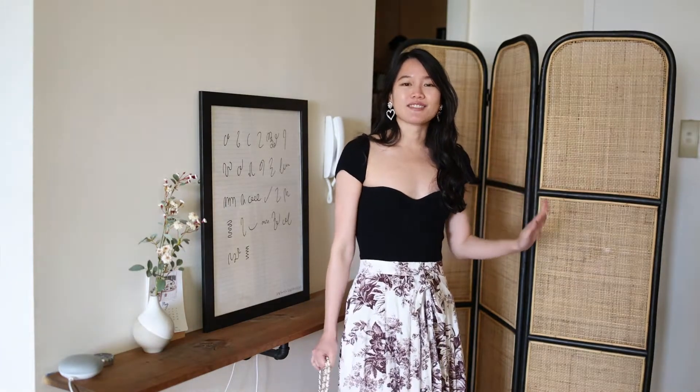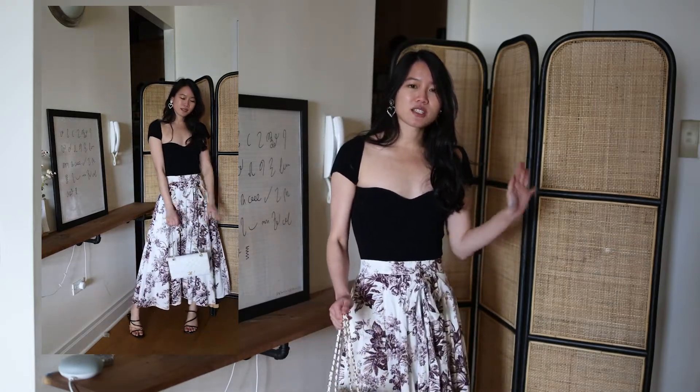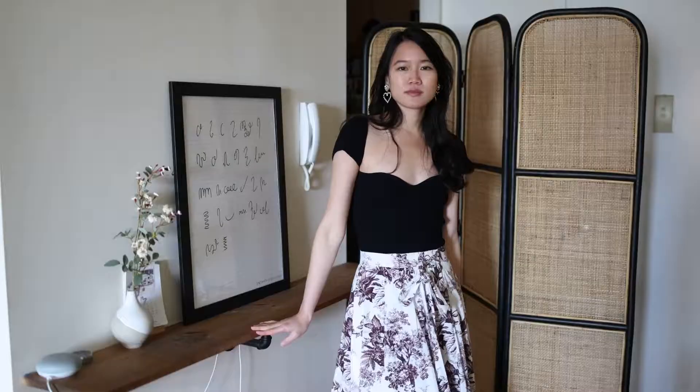This next outfit is similar to the previous one but features a skirt from Erdem. Dark florals are definitely an in-trend right now, and this skirt is also a classic piece — which also happens to be part of a winter trend this year. I really love the combination of the dark purple with the black top, and I'm pairing it with a white Chanel bag for a nice black-and-white contrast.